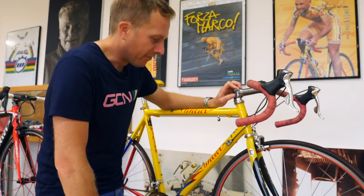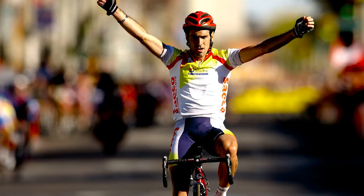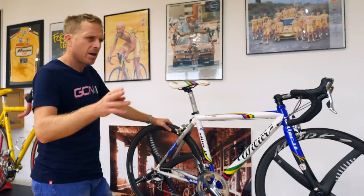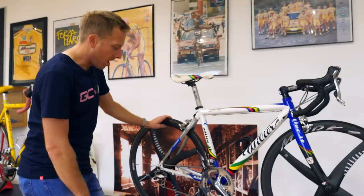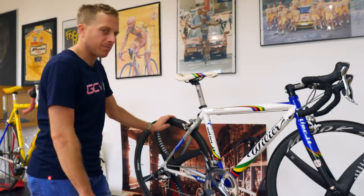Look at this — Igor Astarloa, world champion 2003 in Hamilton, Canada. I remember that — my parents went. This wasn't the bike from that season, because he was riding for Saeco, the Italian coffee machine manufacturer team. The next year — 2004, when this bike is from — he rode up until April for Cofidis, and after that Lamprey. I would probably say it's from Cofidis, because I reckon Lamprey would have been on Campagnolo. It's a long time ago.